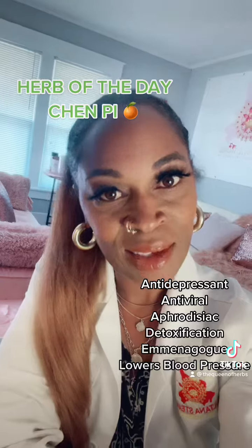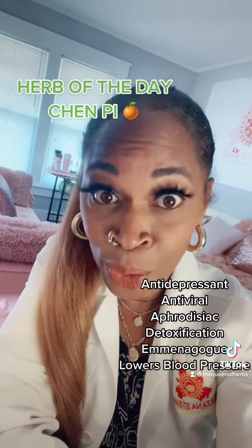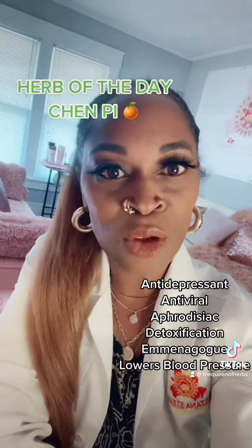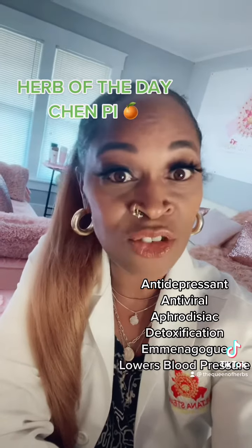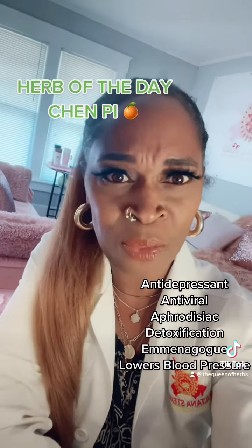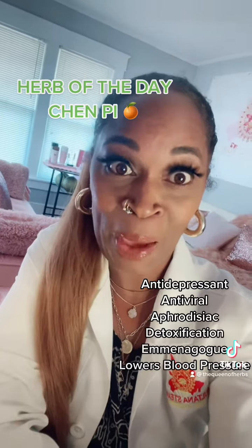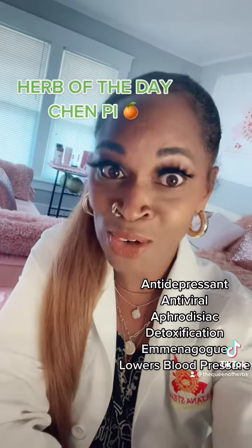Guys, please like, follow, and share so that you can learn more about not only the herb of the day, but how herbs in general can literally be life-changing and help you to alleviate some of the things that you've been battling with — and we're here to help you with that. Like, follow, share. Bye for now.